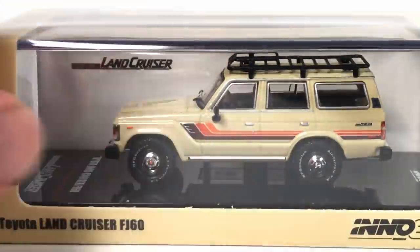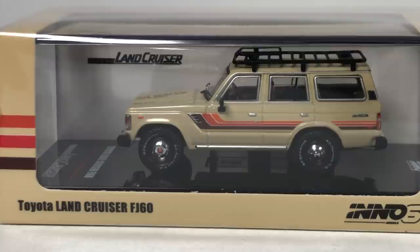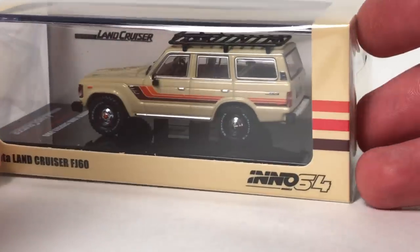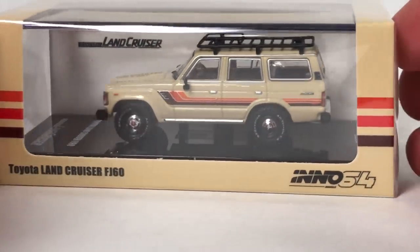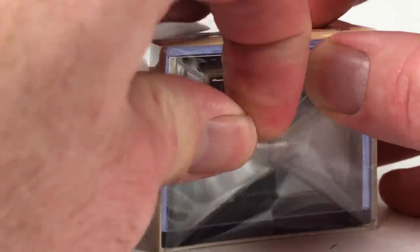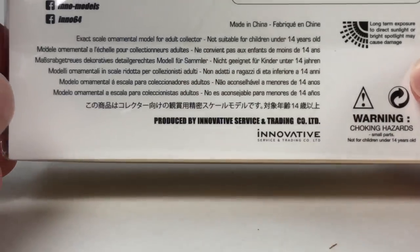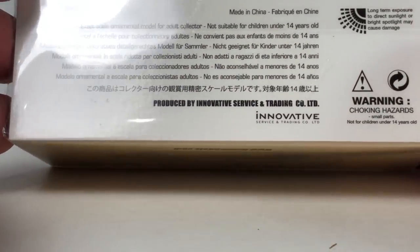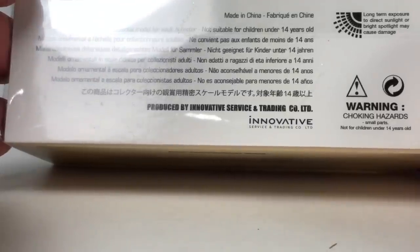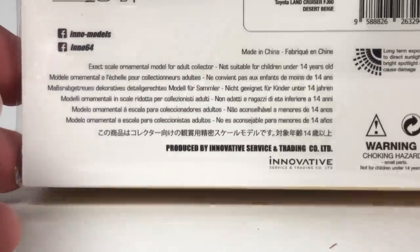Inno64 has been impressing me lately. They have a lot of cool stuff. I don't really have a go-to person to get it — every once in a while Surplus Goodies has them. I like Inno64 — they've got something neat going. I don't know if these models are licensed — there's no 'used under license' or any mention of Toyota on here. This is a Toyota Land Cruiser FJ60 from Inno64.